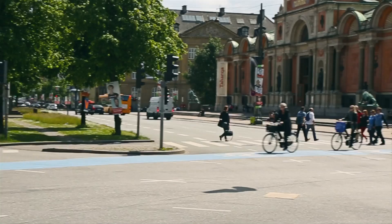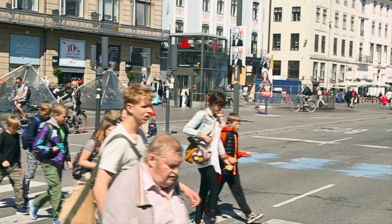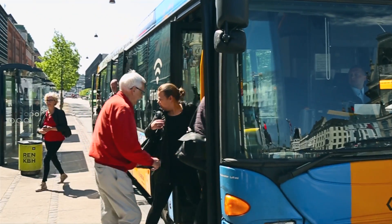Copenhagen wants to be carbon neutral in 2025. Having an efficient public transport is a key part of that, by saving carbon emissions for the benefit of all of us.